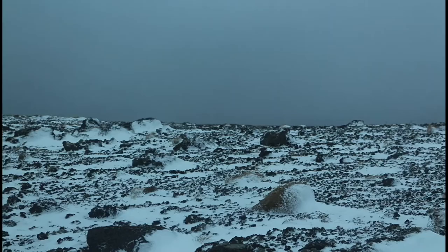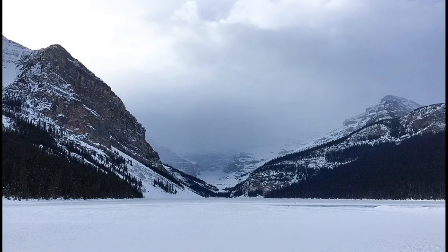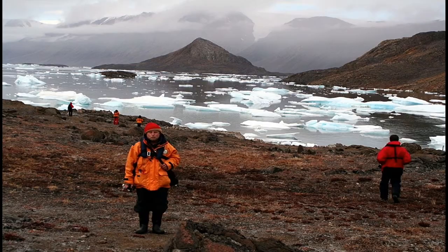The Arctic Tundra bursts into life in the summer, when the surface of the frozen ground melts into a patchwork of boggy pools and meadows.